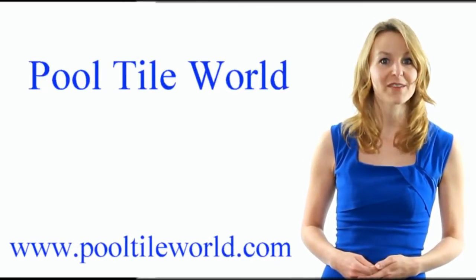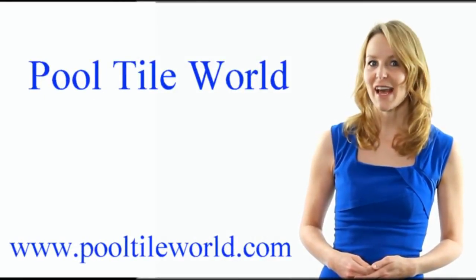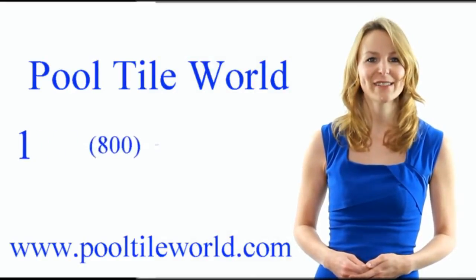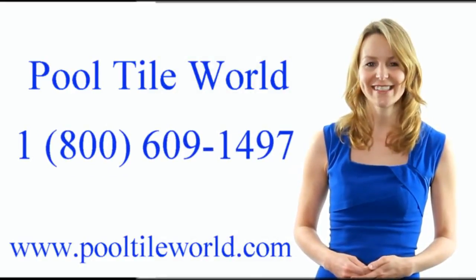Swimming pool, jacuzzi, outside bar, cabana bath, or decorative walls — all can benefit from the lasting beauty of glass tile. Visit us at PoolTileWorld.com or call us at 1-800-609-1497.